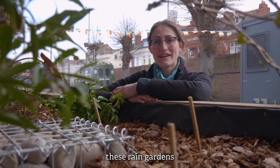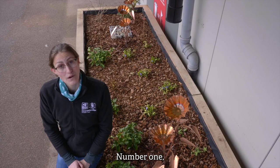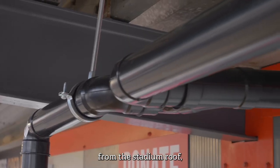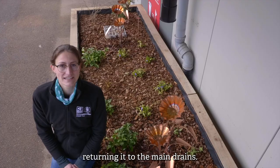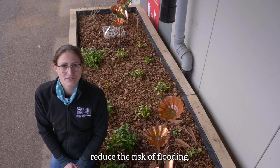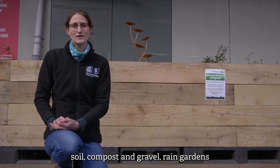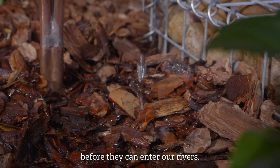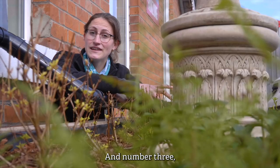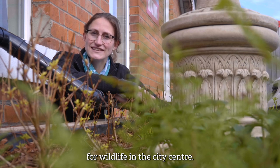As well as looking great, these rain gardens provide three key environmental benefits. Number one, they collect rainwater from the stadium roof, holding it like a giant sponge before slowly returning it to the main drains — this can help reduce the risk of flooding. Number two, through layers of sand, soil, compost, and gravel, rain gardens filter out harmful pollutants before they can enter our rivers. And number three, they provide a mini oasis for wildlife in the city centre.